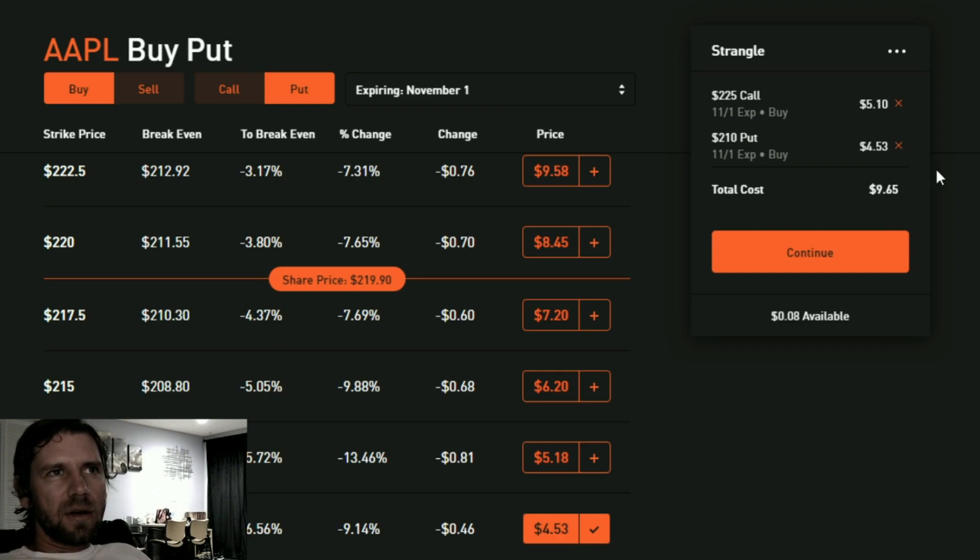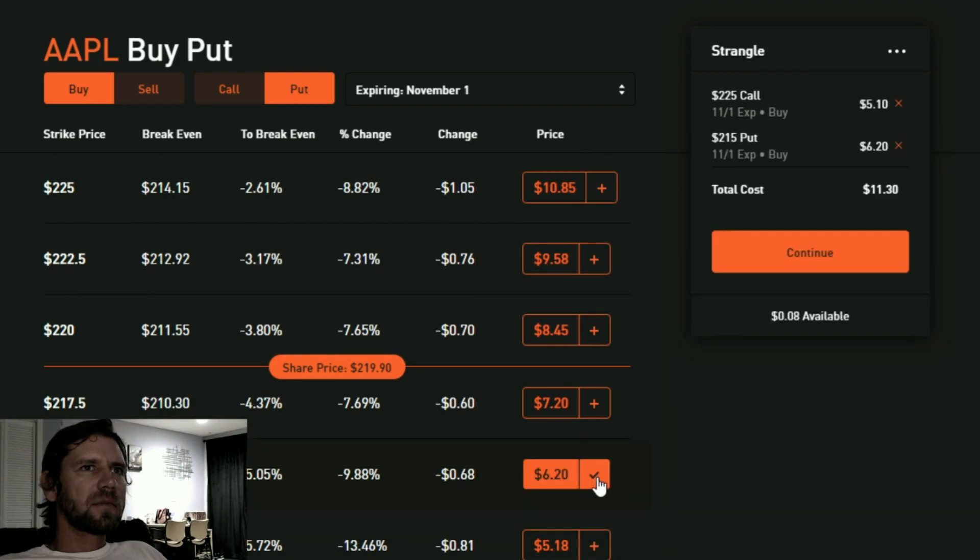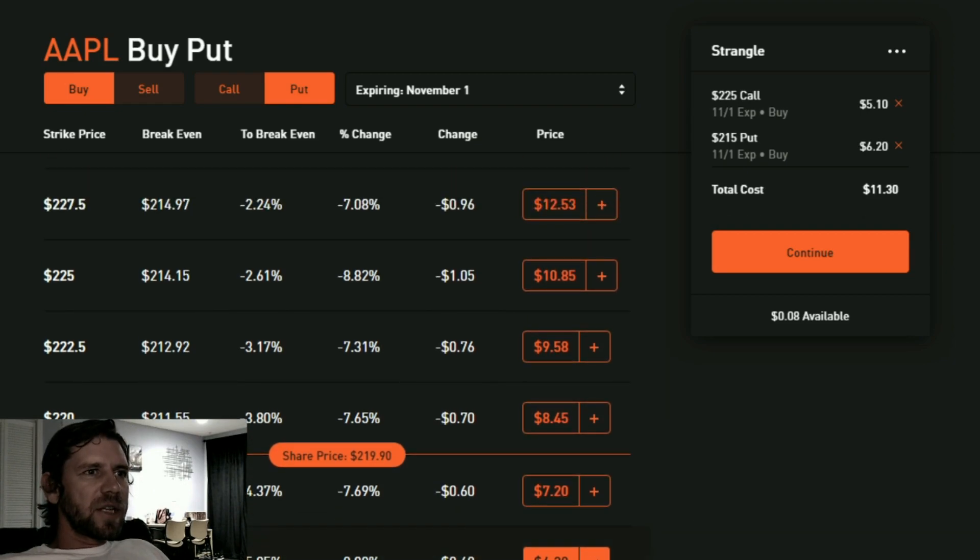It's $965, or $9.65 per share out of the 100-share contract. Every contract is 100 shares, so it will cost $965 to put this trade on. I bought a put below the money — the current price is around $219.90. That's a bit too far away; let's do $215 instead.